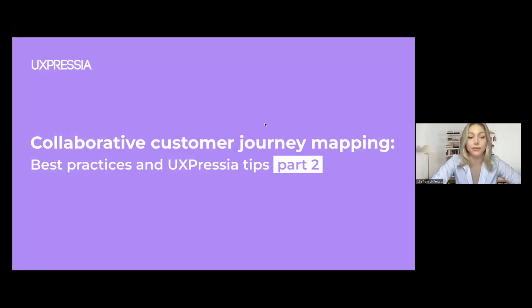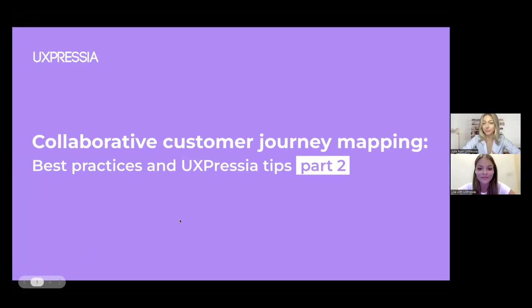Hello everyone. My name is Julian. I'm a customer success agent here at UXpressia. We also have Lisa as a speaker today. Hi everyone. I'm an account executive here at UXpressia.